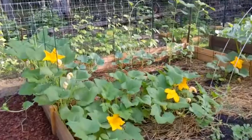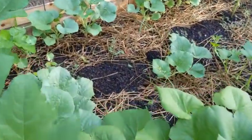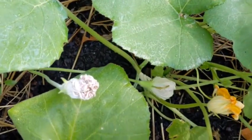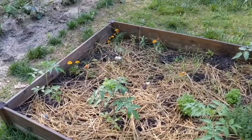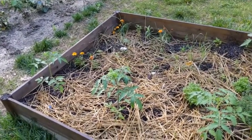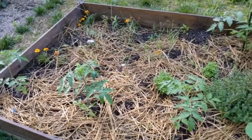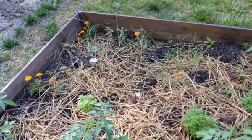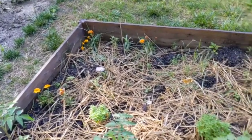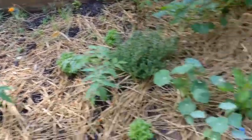I was going to see if our gourd blooms had opened up this morning. Last night after the thunderstorm came through, we came out and I pulled up the rest of the broccoli plants — I had harvested those yesterday and we ate them for dinner. So I'm going to weed this bed this evening and prep it for more tomato plants.